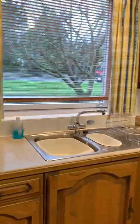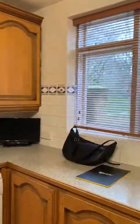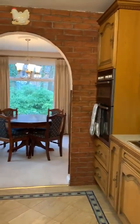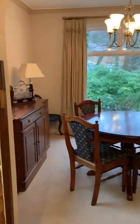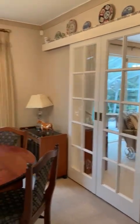This is the kitchen, all fully fitted, which goes onto the dining room and also onto the utility, which I'll take you through shortly. This is the dining room, which also goes through to the lounge.